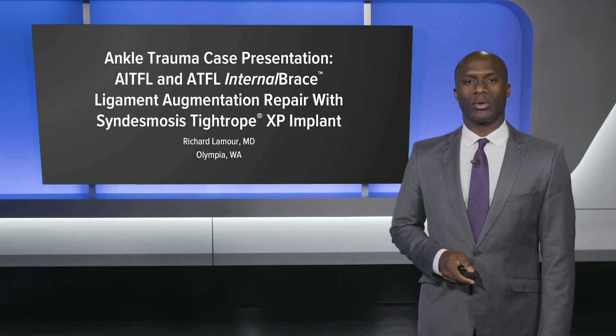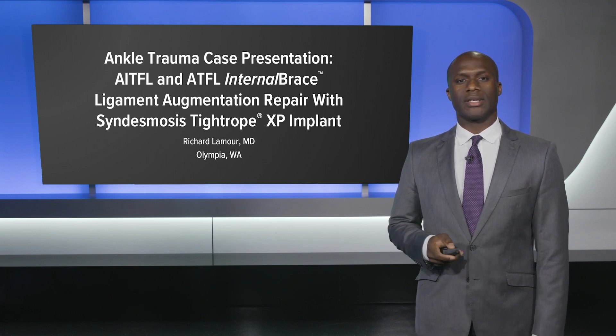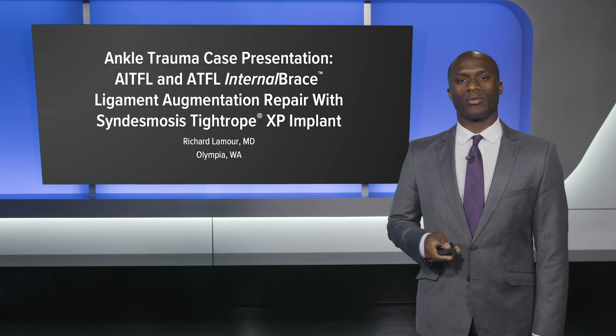Hello, my name is Richard LaMoure. I'm an orthopedic surgeon in Olympia, Washington, and I'd like to present an ankle trauma case utilizing the AITFL and ATFL internal brace ligament repair augmentation with syndesmosis tightrope in the setting of fibular fracture fixation.